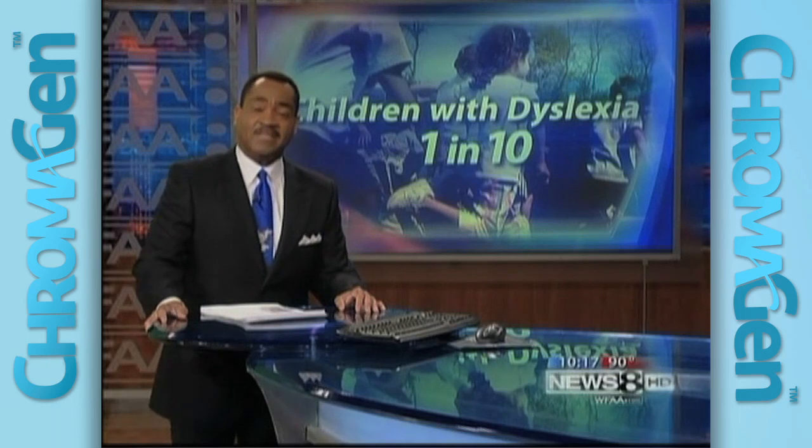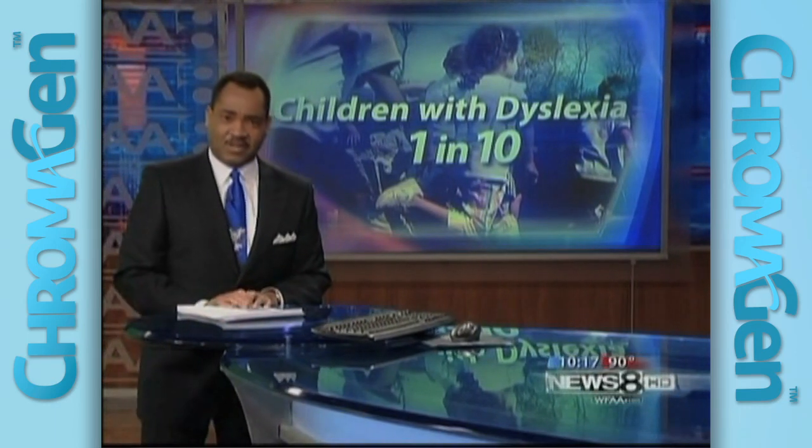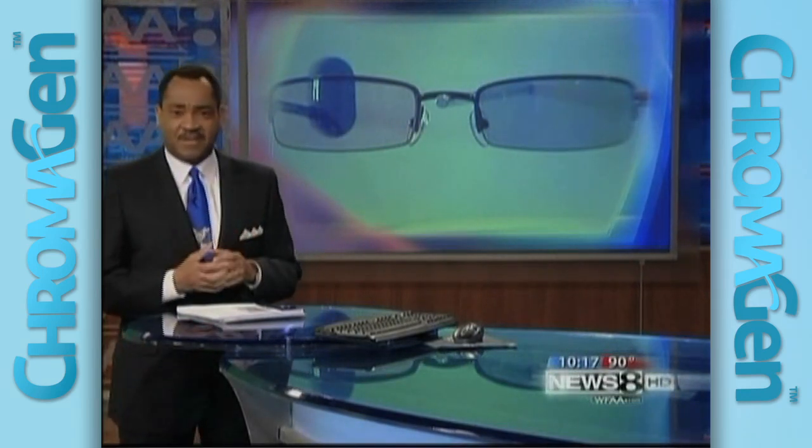The Department of Health and Human Services says dyslexia affects more than one in ten students. Many endure hours of expensive tutoring or special education to manage the learning difficulty. Now a new technology is showing immediate success.